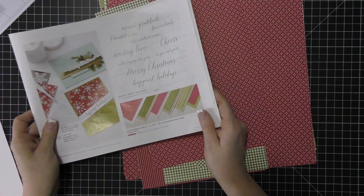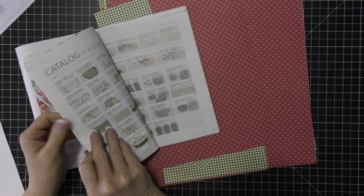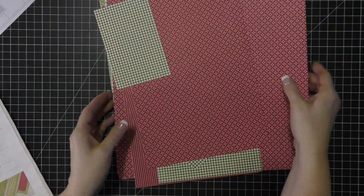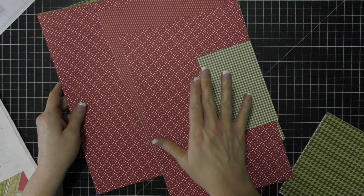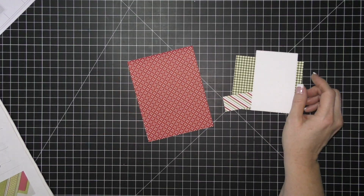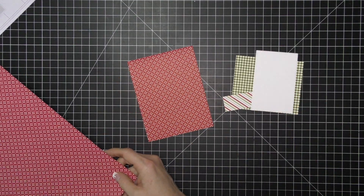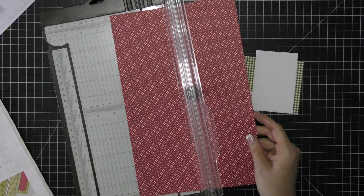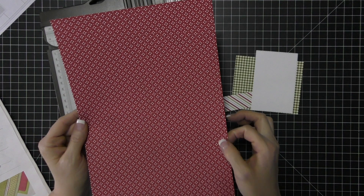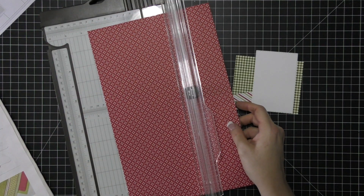Let's get started with the card now. We're going to use this Heartwarming Hugs pattern paper — it's in the very back of the catalog. I feel like it's getting overlooked a bit, but we had it last year in our holiday catalog and I really love it. I'm going to use a piece of this designer paper to make my entire card base. You will get this card base exactly like this, already folded. I wanted to show you the measurements when you use pattern paper to create your card base.